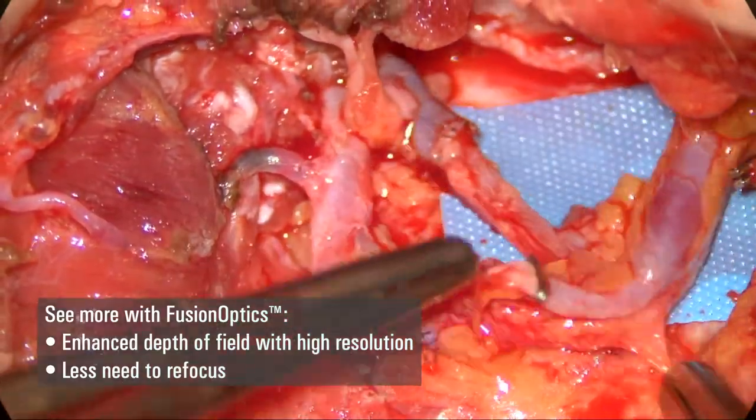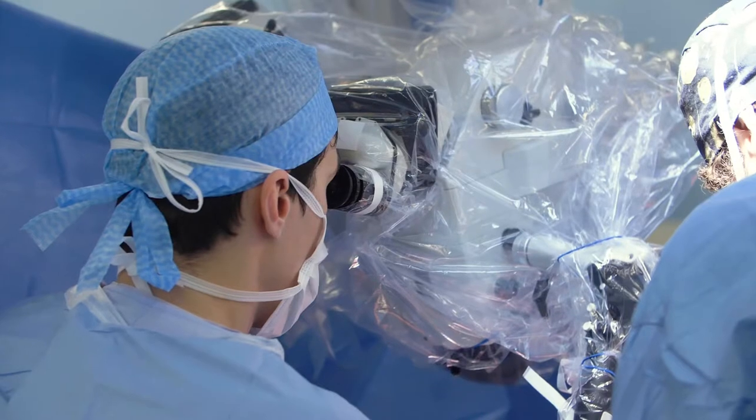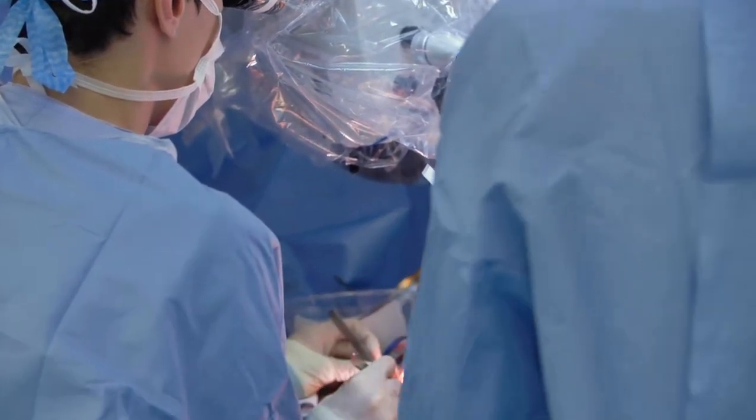Whereas when you have glasses, you have to adapt to the whole table or stoop, which can be painful for the surgeon, especially when the operation lasts a long time. So the zoom and focus are two very important parameters when using the microscope.